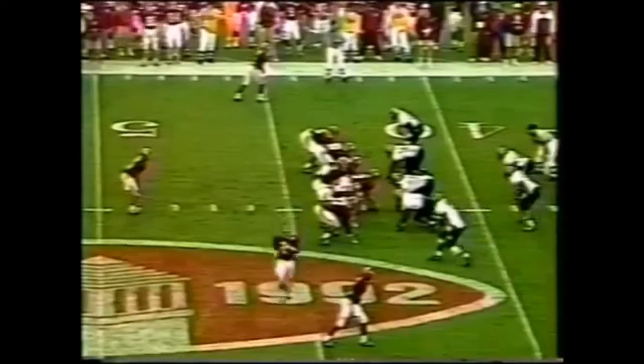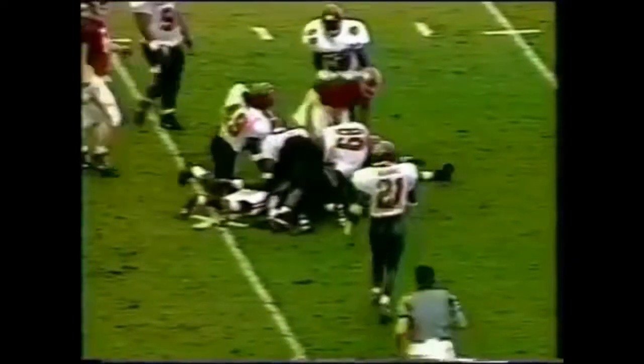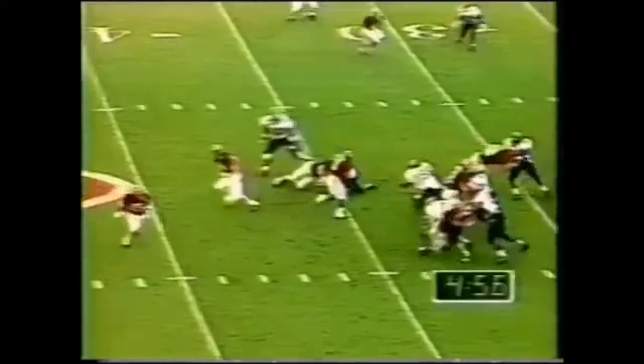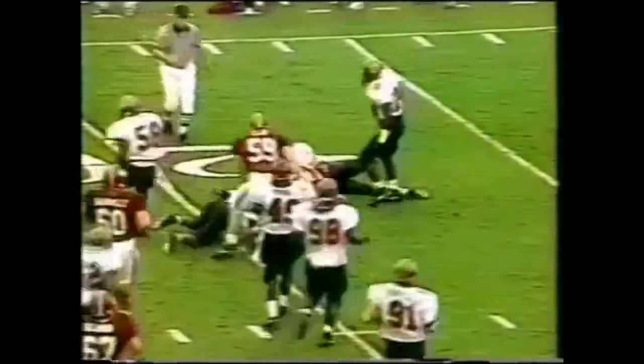Martin Houston had a big game last week against Louisiana Tech. David Palmer in motion, he connects with Curtis Brown who fights for the first down. Under five minutes to go, Martin Houston hammers his way for another first down — hard to bring down. Norman Green wrestles him into the turf.